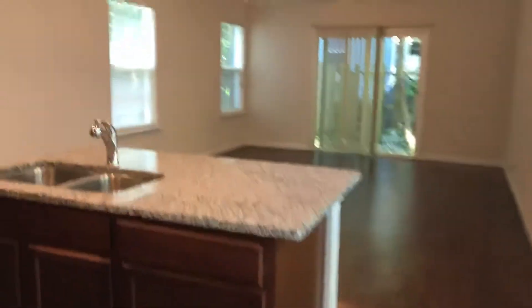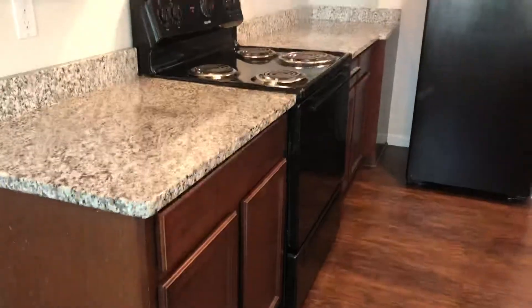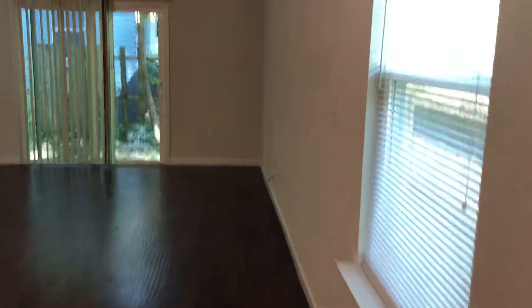As we move down the hallway, the next thing we come to is your kitchen, followed by your living room and dining room area.